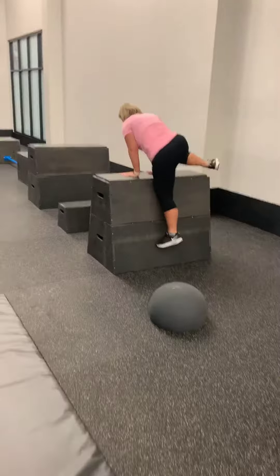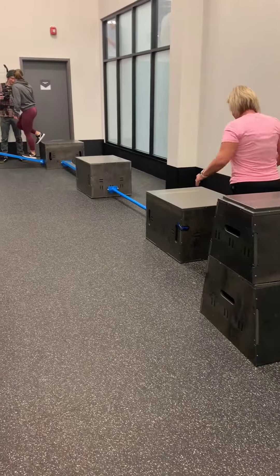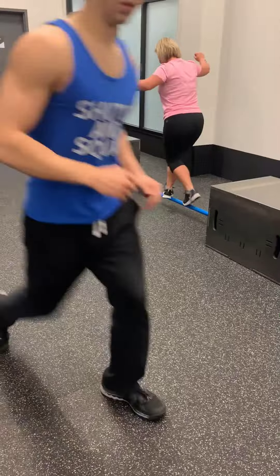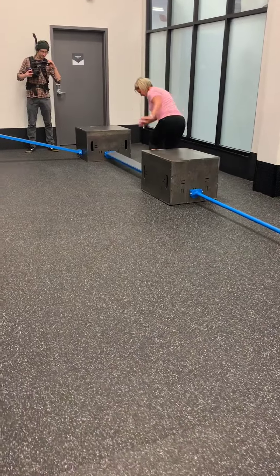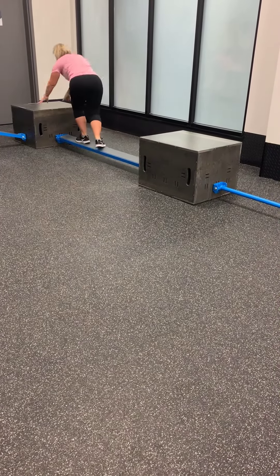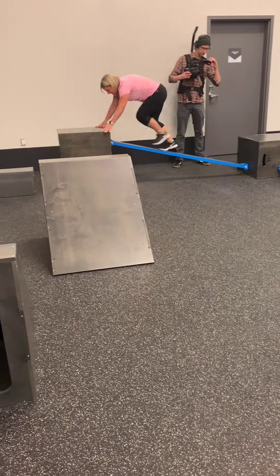Let's go, Brittany. There we go. You got it, you got it. There you go. Go, Brittany. There you go. Let's go.